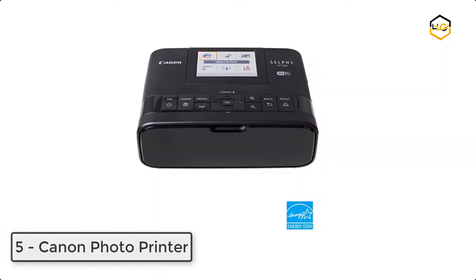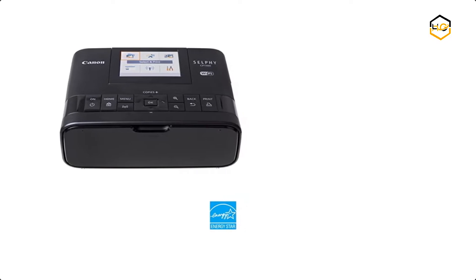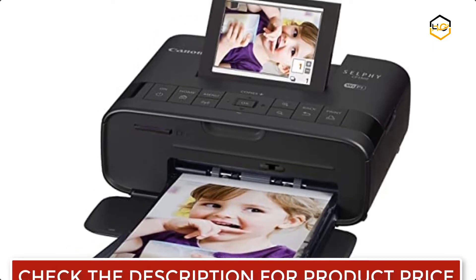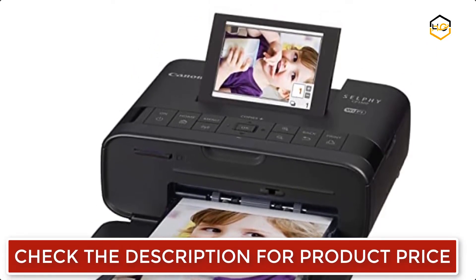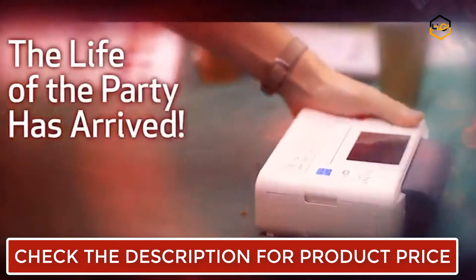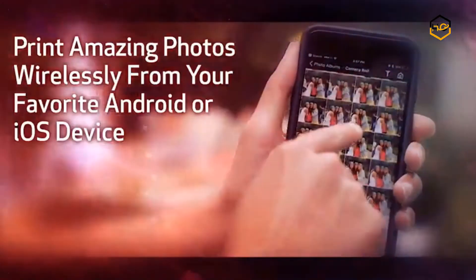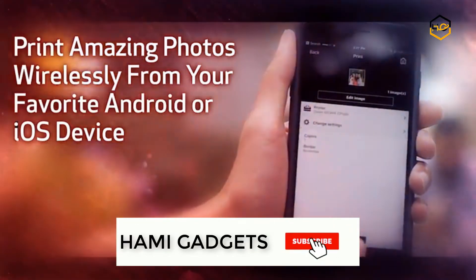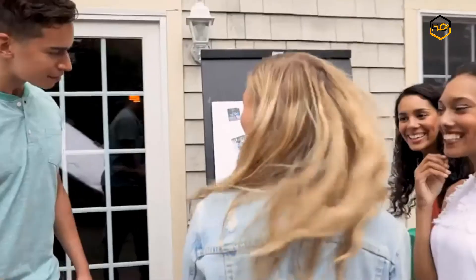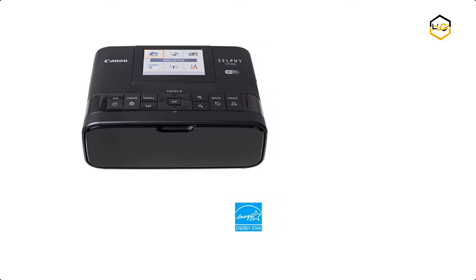At number 5, we have the Canon SELPHY CP1300 Wireless Photo Printer. Framing personal photos of treasured moments is a great way to add personality to your office area. This wireless photo printer makes it fast and easy to create bright, long-lasting photos. Its built-in wireless connection lets you print from almost anywhere. It creates photos up to 4x6 inches with or without borders, prints a 4x6 photo in approximately 47 seconds and a card-size photo in approximately 39 seconds. The resolution of up to 300x300 dpi helps you create sharp, clear images.